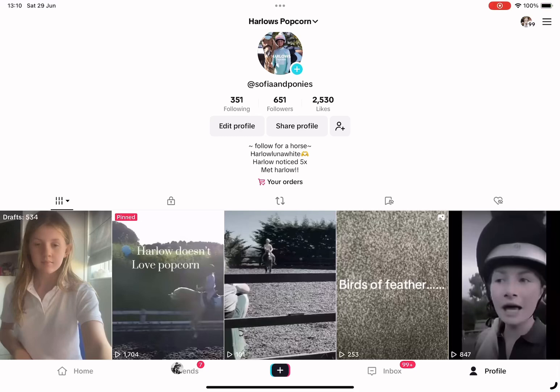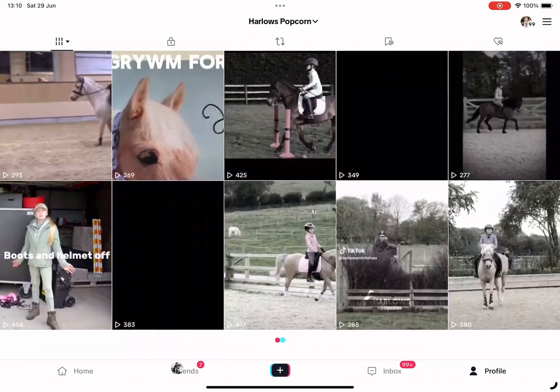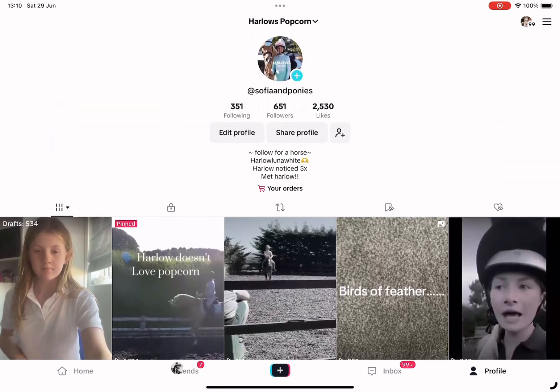Before we start today's video, I would like to say if you could please follow my TikTok, which is Harlow's Popcorn and my at is Ziffy and Ponies — if you have TikTok, of course. Also, Harlow liked my video on TikTok, one of them, and I'm so, so thankful because it's like a dream, one of my dreams comes true. It's amazing.